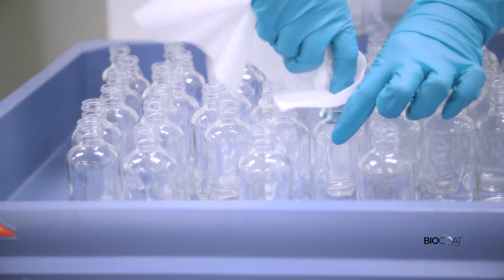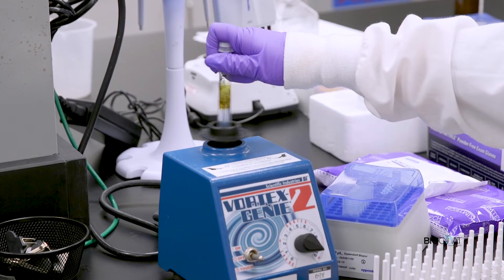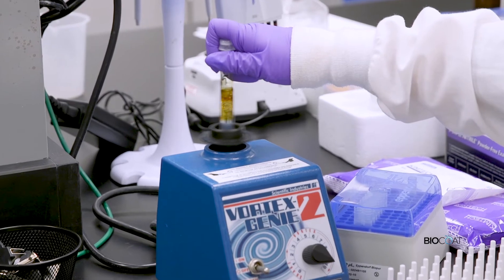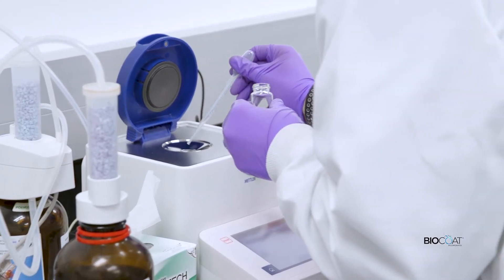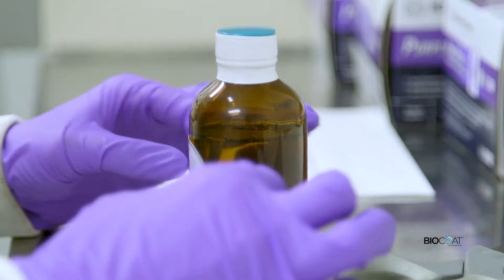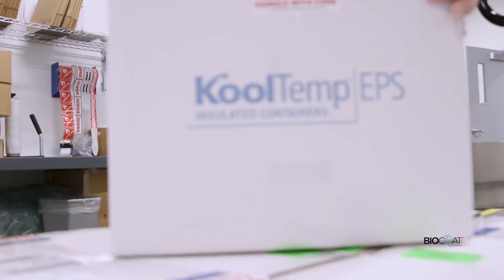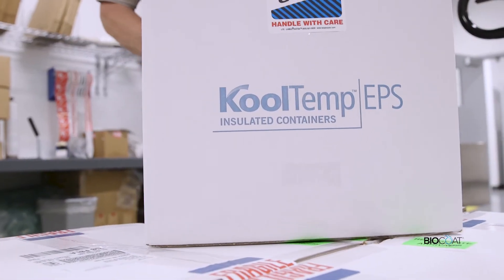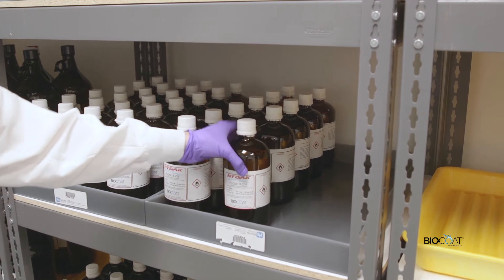To ensure that we're providing safe and effective products, our HIDAC coatings undergo a rigorous series of tests to ensure the highest quality is achieved in every batch. Once approved for final use, our coatings are either stored in temperature-controlled rooms until they're ready to ship directly to our customers, or kept for contract coating services at our ISO-certified coating facility.